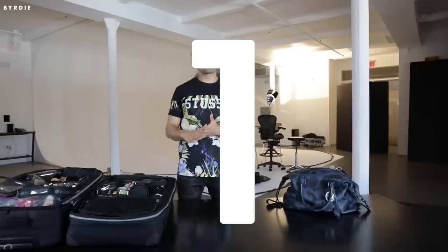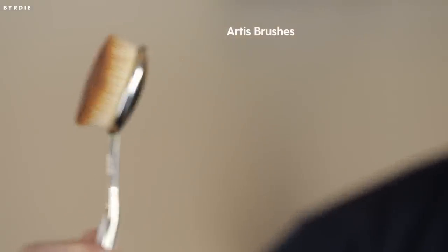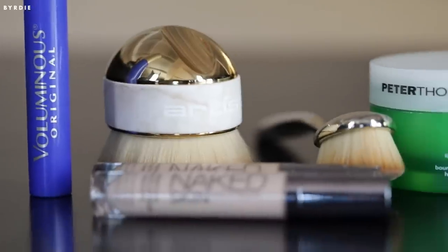So one of my number one go-to's happens to be a brush. I feel like this company, Artis, has revolutionized the way we use brushes. I use these on the whole Lemonade project, and these are really great to carve out cheekbones on Beyonce or to use for body illuminator. And they make your skin just buttery soft, and every product that you use looks airbrushed on. So these are a win-win.